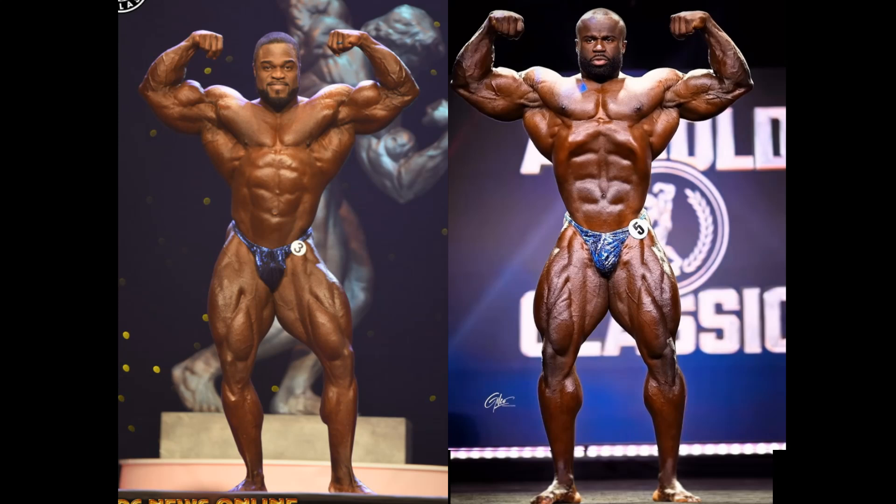Look at the impact of those bowling ball biceps of Brandon Curry. Structure — look at his structure, the midsection. He's not the tallest, so it's harder to see how good that structure really is. And Samson Dauda, he's awesome, but from the front relaxed he's not going to have that Derek Lunsford type midsection that Brandon does possess. Not only that, Brandon has those arms — bowling balls. Those arms of Samson, guys, they are improving each and every time he walks out onto the bodybuilding stage.